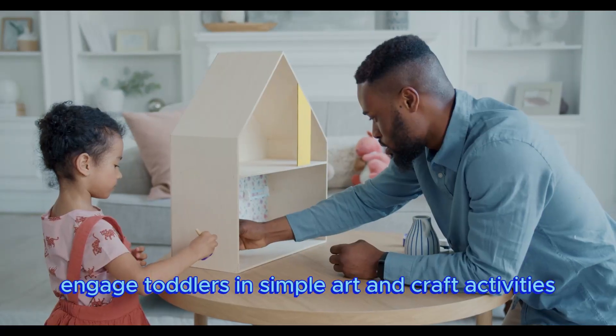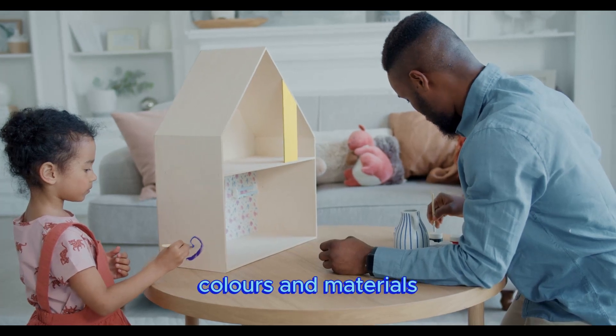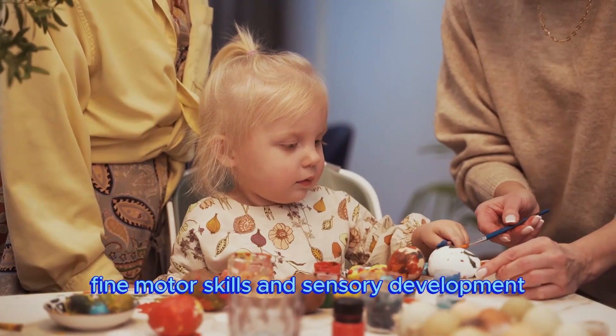Engage toddlers in simple art and craft activities. Allow them to explore different textures, colors, and materials. This helps enhance creativity, fine motor skills, and sensory development.